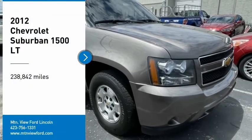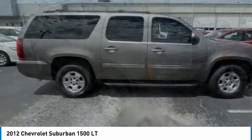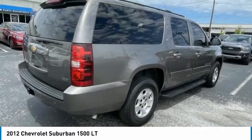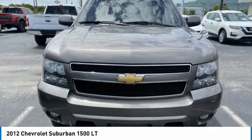Stop by and take a look at the 2012 Suburban 1500. The Chevy Suburban 1500 hauls more passengers and cargo than anything in its segment — a fact not overlooked by those who need such convenience or capability.